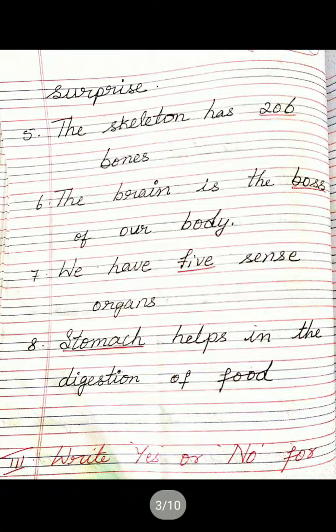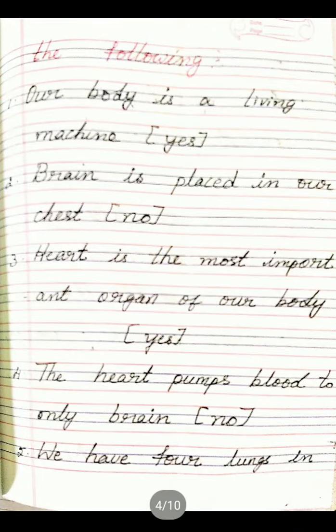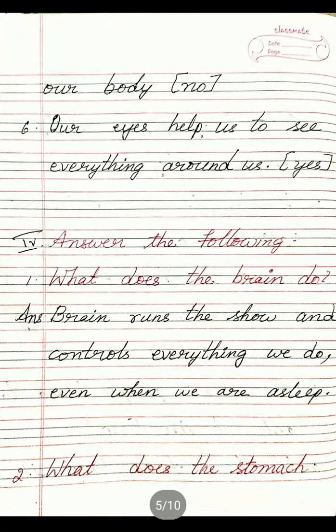Third main: Write yes or no for the following. First: Our body is a living machine — Yes. Second: Brain is placed in our chest — No. Third: Heart is the most important organ of our body — Yes. Fourth: The heart pumps blood to only the brain — No. Fifth: We have four lungs in our body — No. Sixth: Our eyes help us to see everything around us — Yes.